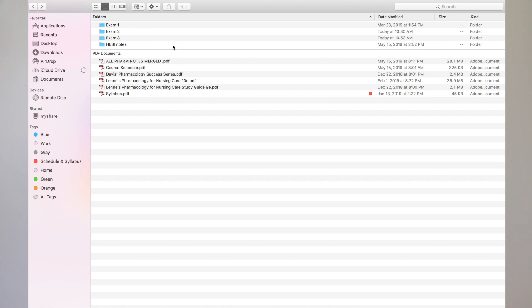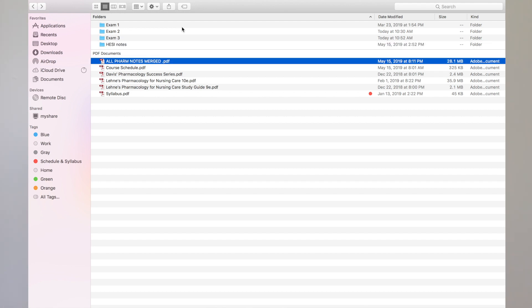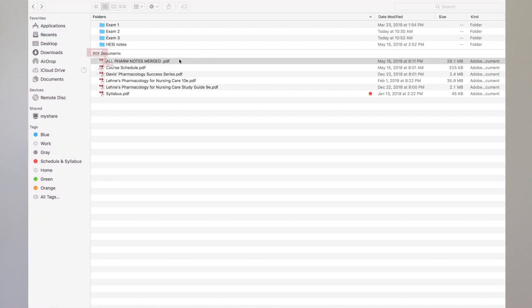I'm going to do a screen record, so let me show you my pharmacology folder and how I organize it. I organize it by exam number — exam one, two, and three — and then my HESI notes, because we take a HESI at the end of the course. Then I have all pharm notes merged, so all my notes from the entire course in one document. We don't have a cumulative final, but the HESI tests you on everything you learned.